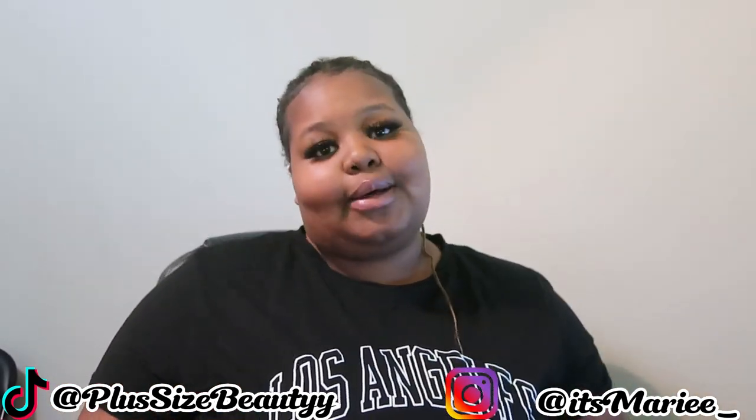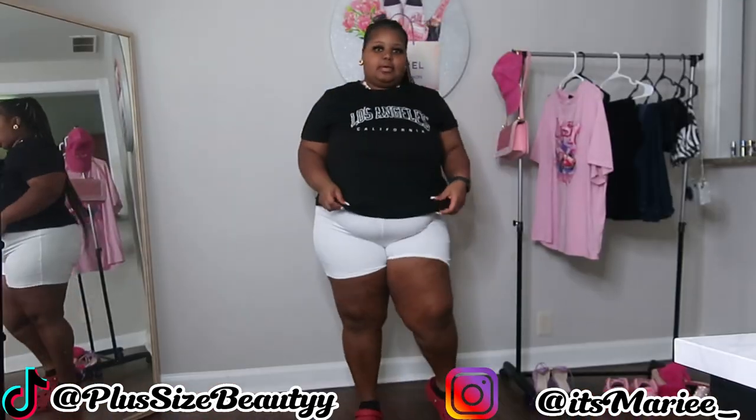Before we get into it, I need you to like, comment, and subscribe. Follow me on all social media. And don't forget to ring that bell. Alright, I'm not going to keep talking — let's get into this video!